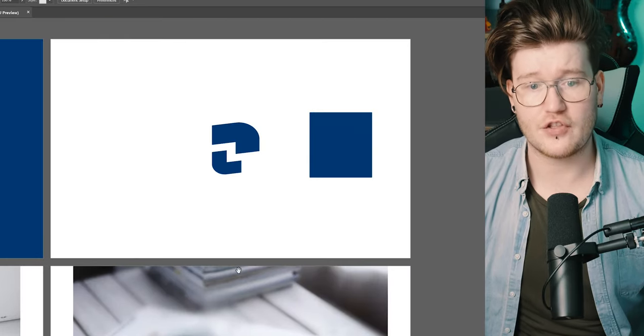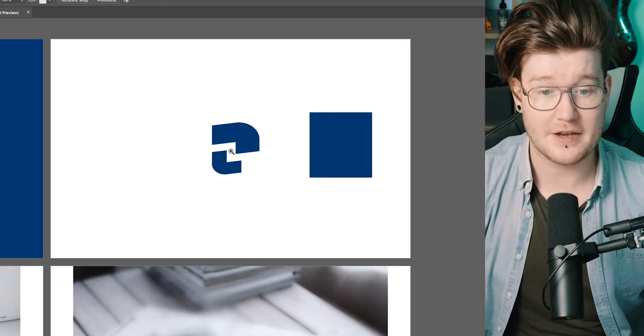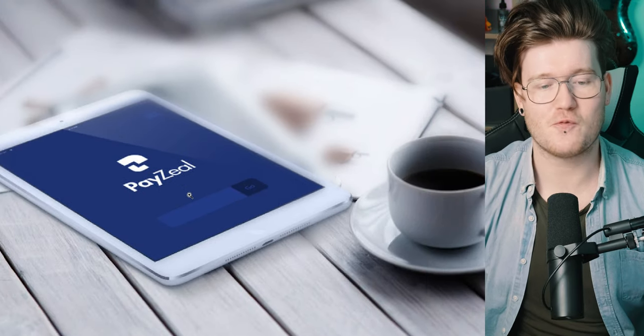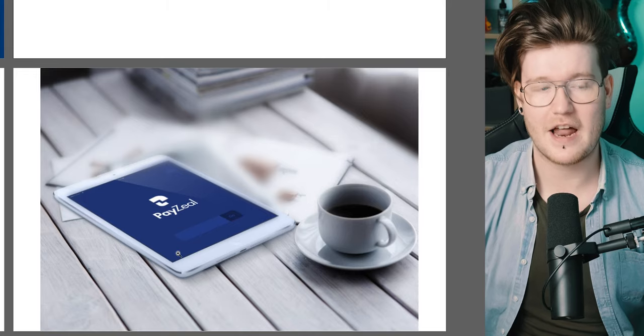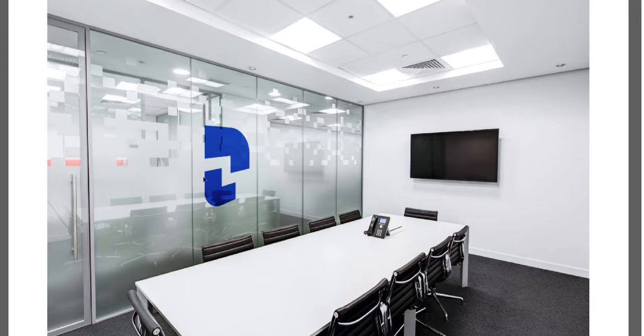The problem is, even with the golden ratio in a logo, it doesn't always mean it works well. I do like the concept, but it needs to be executed better — go back to the drawing board and think about how you can widen this up. It doesn't have to look exactly like a P; it's supposed to be an identifying mark for the company. I like the assets — PayZeal looks really professional, and I like the dark navy blue.